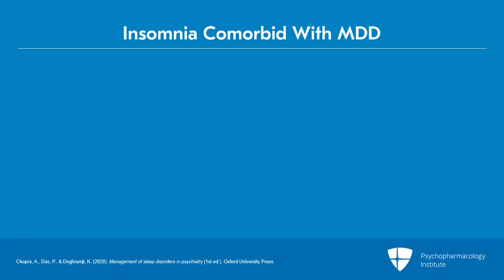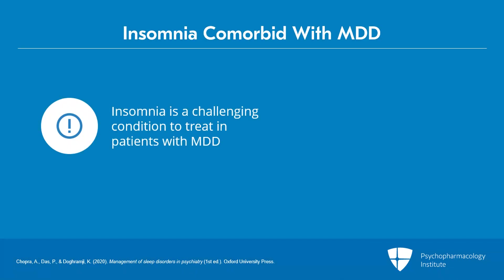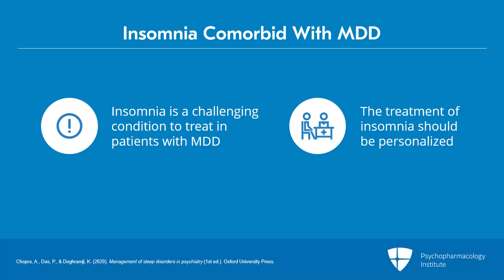Insomnia disorder is a common and challenging condition to treat in patients with major depressive disorder. The treatment of insomnia should be personalized to address psychiatric, medical, sleep, and lifestyle factors that may precipitate and/or perpetuate insomnia.